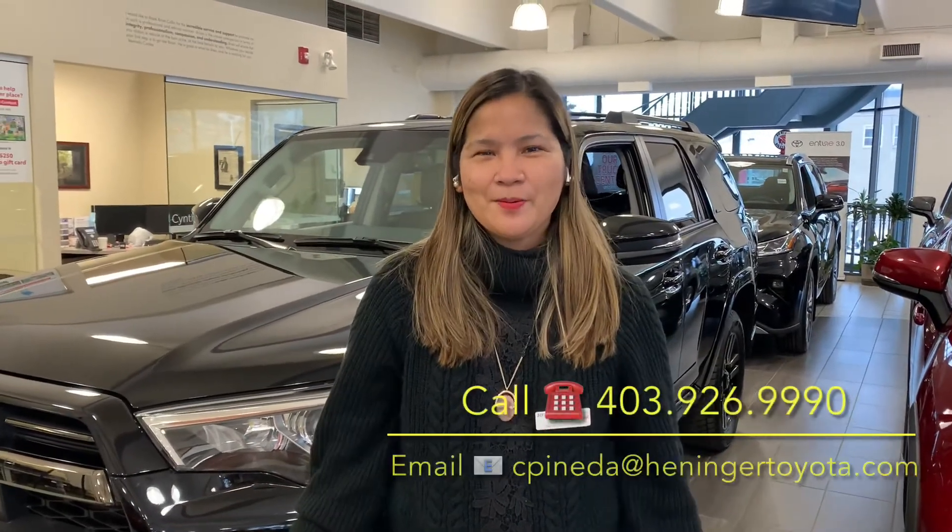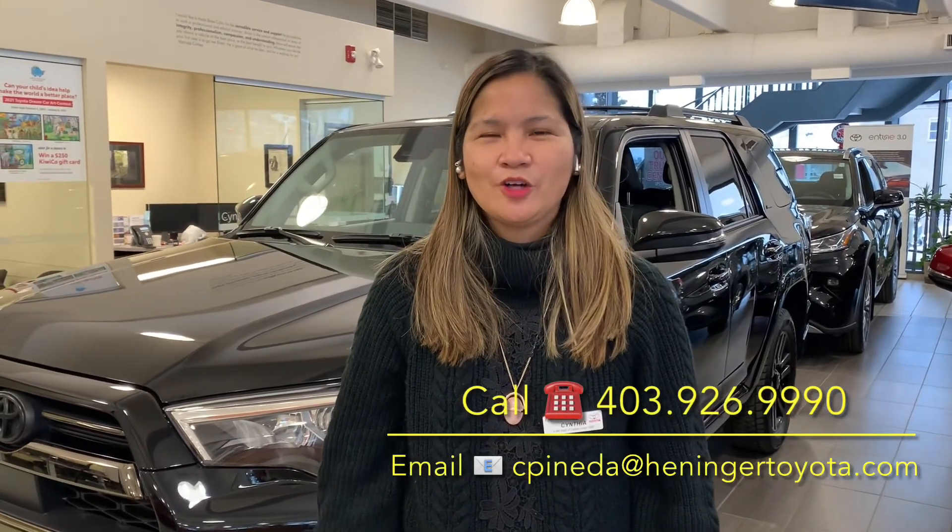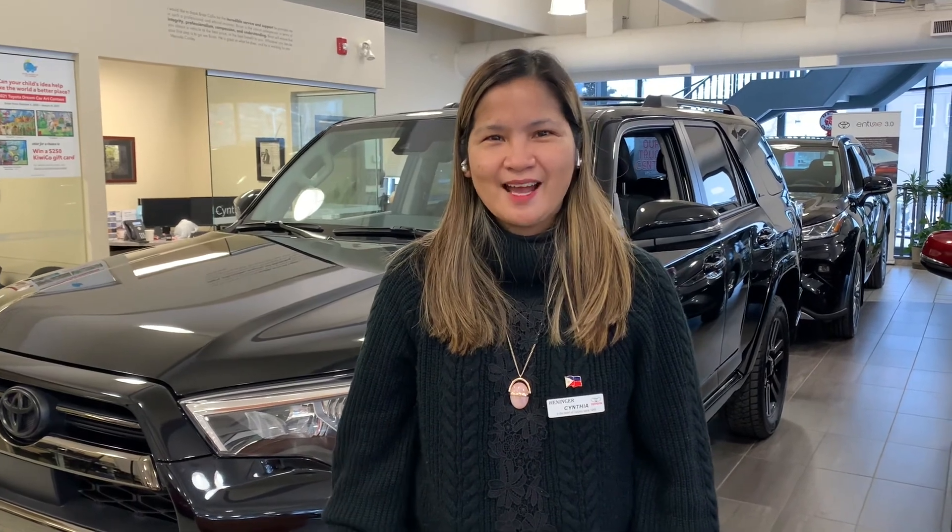I hope you enjoyed my video. For more details you can call me at 403-926-9990 or email me at cpineda at hendertoyota.com. See you soon guys, love you all!